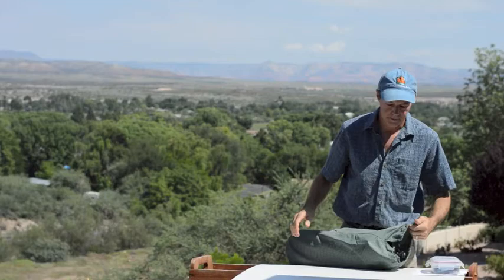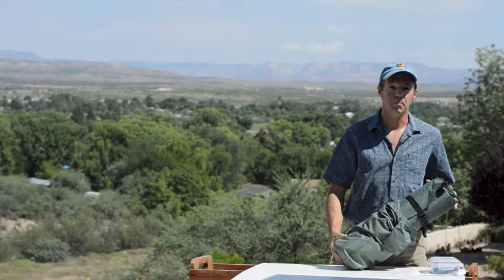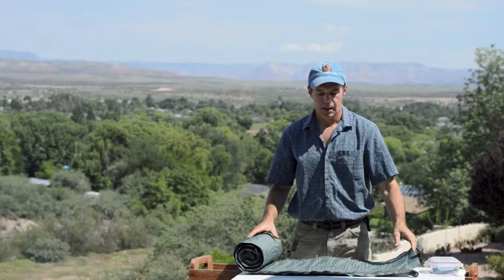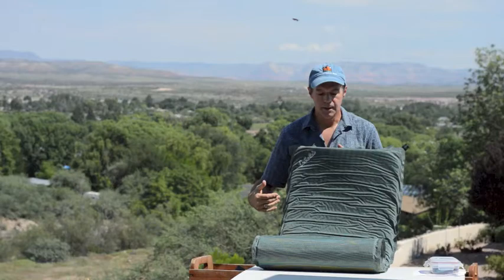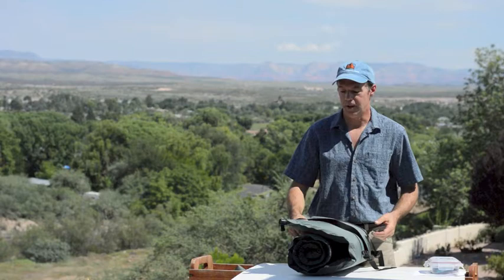Another item is your sleeping pad. The Outfitter provides us with a foam pad, but if you're a side sleeper like me, it's not quite enough. So I like to also bring a small supplemental pad — just an inch or inch and a half thick inflatable pad with foam in it that self-inflates. You don't need anything big. This goes on top of the foam pad the Outfitter provides, and with your sleeping bag you end up with a pretty nice bed.